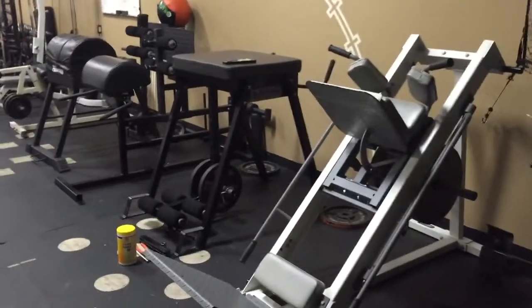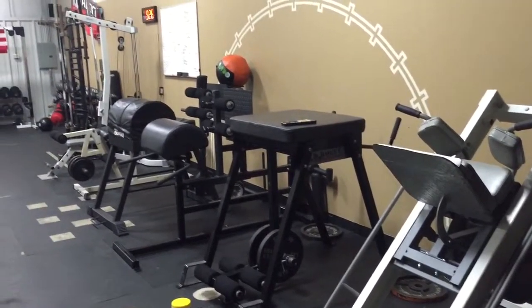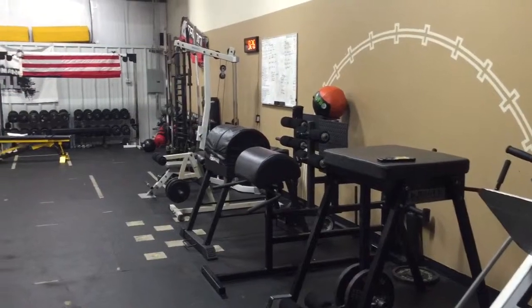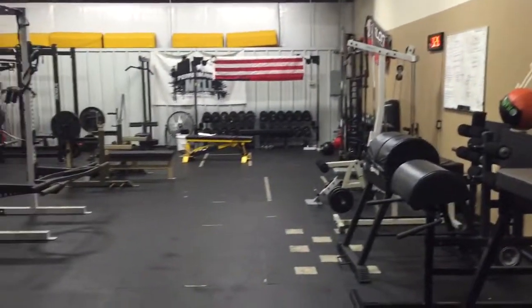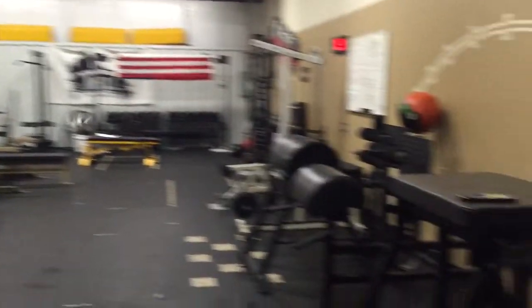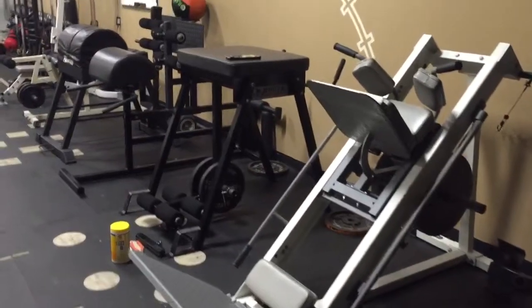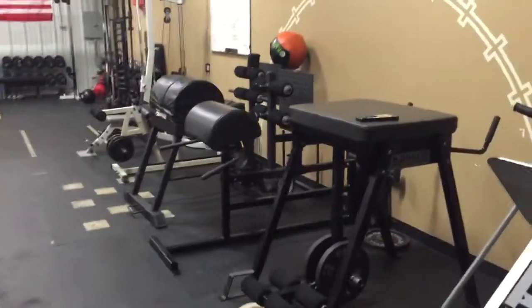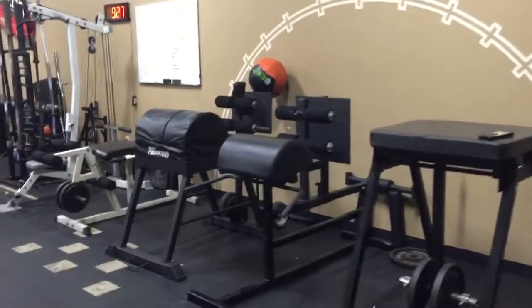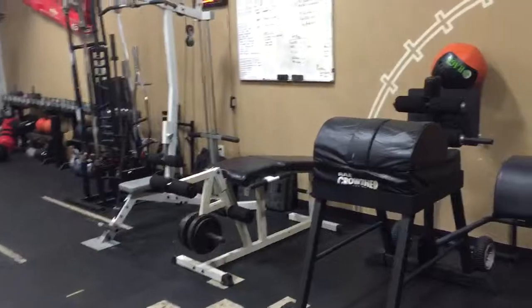Hey, what's up guys? Here is our new building inside the Performance Mill at Harrisburg, North Carolina, just right outside of Concord. Little overview: got the leg press, hack squat, reverse hyper, two glute ham raises, leg extension, leg curl.